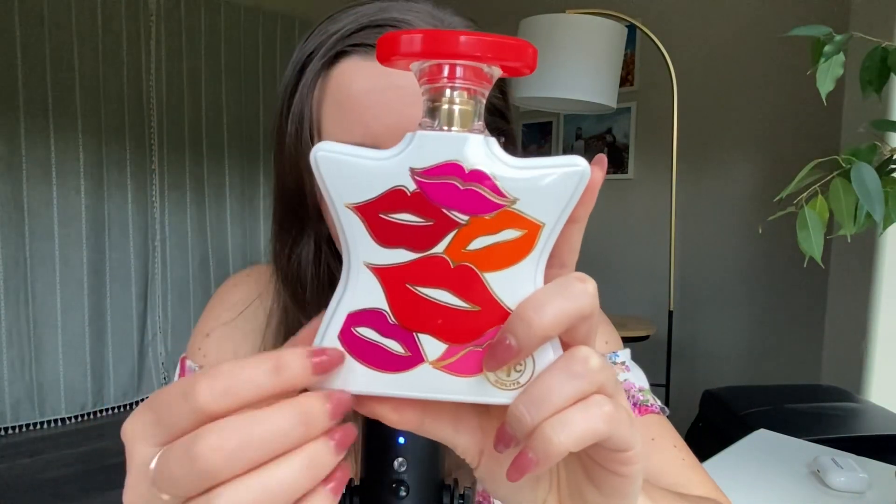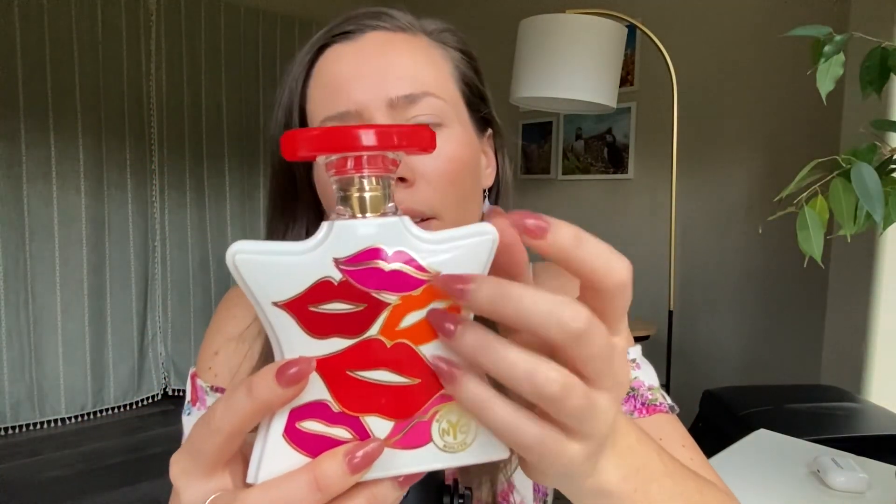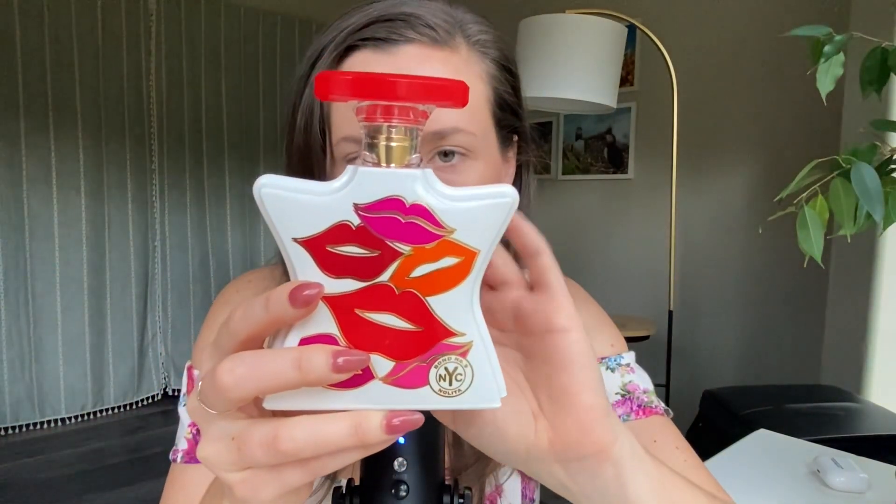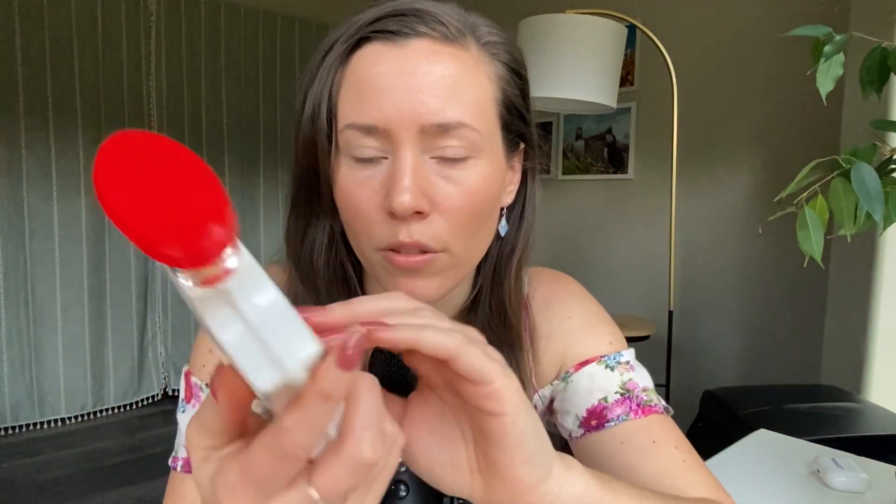Bond Number 9 fragrances are very, very expensive — definitely a little out of my budget. I got a really good deal on this one on Mercari. I don't think I'm going to keep it, even though I really want to, because I think I can find similar fragrances that aren't quite as expensive. For now, I am going to resell this because I know I'll be able to resell it and not lose any money.